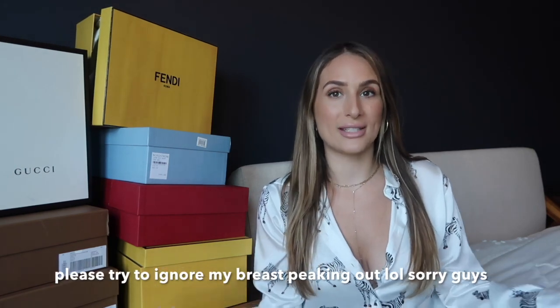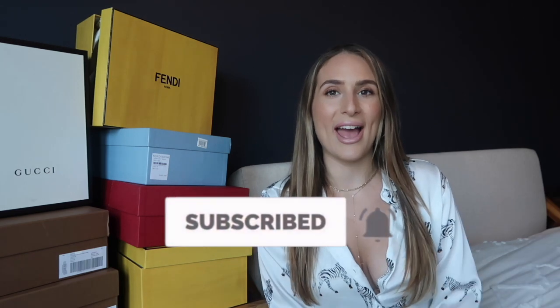Hey guys, welcome back to my channel. Today's video is going to be a designer shoe haul. These are items I picked up during the designer sale, which is still going on. If you're following the right people on Instagram, I'll be talking about that towards the end of the video, and I'll be dedicating a video to how to score designer items on sale. So if you're interested, definitely subscribe, hit the bell, and check me out on Instagram.